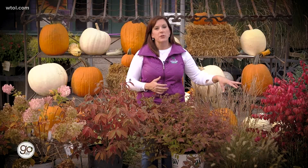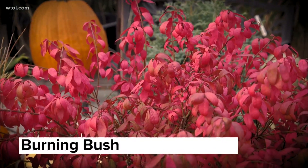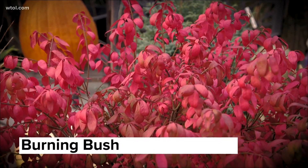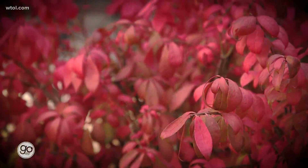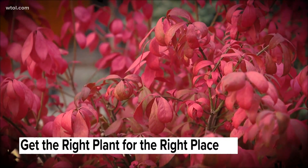Next to it, we've got Burning Bush. This is an oldie but a goodie, and you really can't beat that bright red color of a Burning Bush. Just keep in mind that they do get really big. Even though it says dwarf on the tag, it still wants to get six to eight feet tall and wide. So right plant, right place — but the Burning Bush is so pretty for fall.